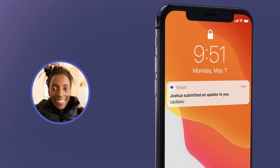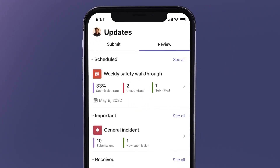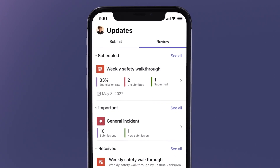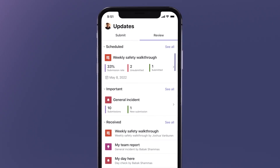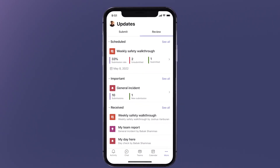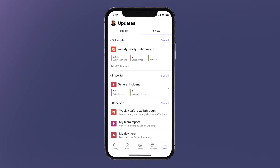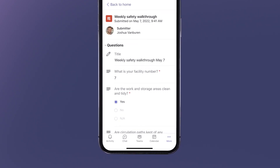As Kaji is walking the plant, she sees that Josh submitted his update. She clicks on the notification to check out the submission, as well as the progress of all the week's reports and updates. She can easily see which assigned updates have been submitted and which she is still waiting on, for this week and the previous weeks. She can also dig deeper to see Josh's update to make sure everything looks good.